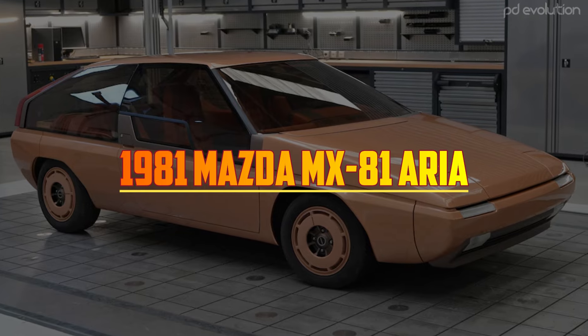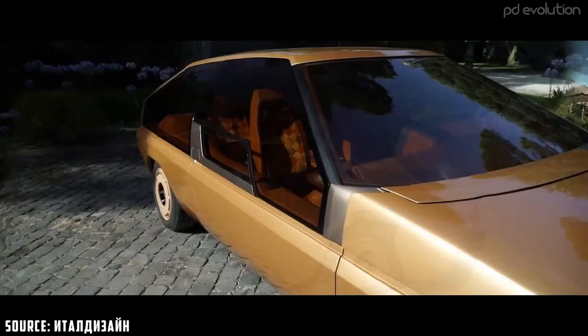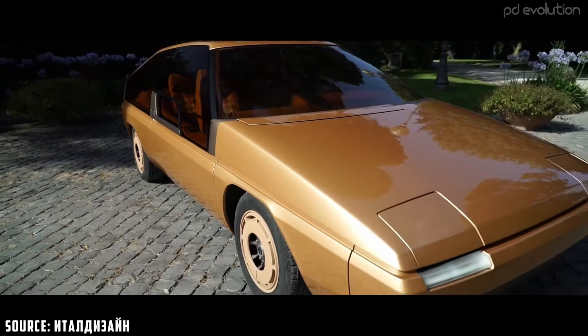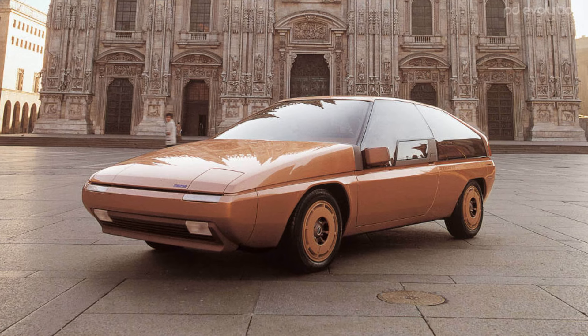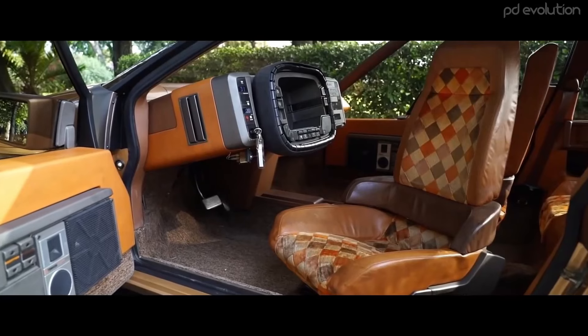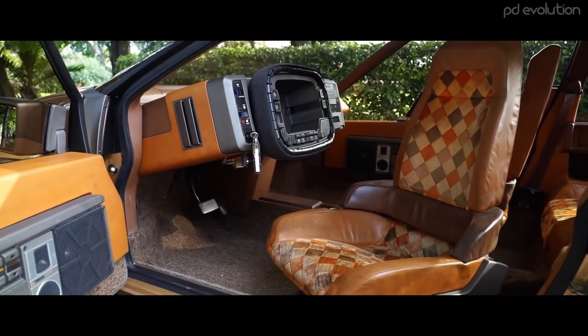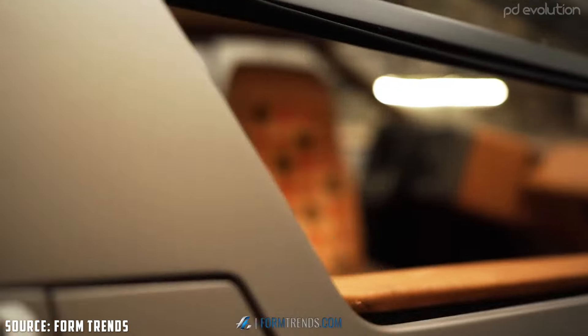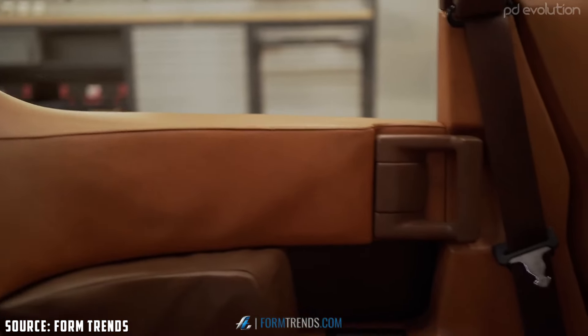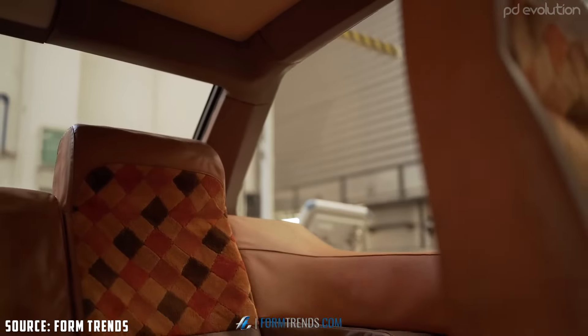1981 Mazda MX81 Aria. The Aria was the first model to receive the MX badge, a moniker reserved for vehicles that pushed boundaries. Designed by Marc Deschamps of the renowned Turin-based coachbuilder Bertone, the MX81 blended Italian design flair with Japanese engineering. However, it was the interior that truly stood out — the front-rotating seats were upholstered in leather, finished with multi-tone suede, evoking a touch of Saturday night fever.